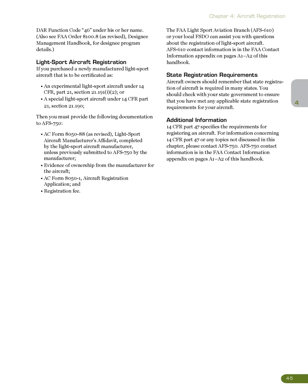See also FAA Order 8100.8, as revised, Designee Management Handbook, for designee program details. Light sport aircraft registration: if you purchased a newly manufactured light sport aircraft to be certificated as an experimental light sport aircraft under 14 CFR Part 21, Section 21.191(i)(2), or a special light sport aircraft under 14 CFR Part 21, Section 21.190, then you must provide the following documentation to AFS 750: AC Form 8050-88 (as revised), Light Sport Aircraft Manufacturer's Affidavit, completed by the light sport aircraft manufacturer unless previously submitted to AFS 750 by the manufacturer; evidence of ownership from the manufacturer; AC Form 8050-1, Aircraft Registration Application; and the registration fee. The FAA Light Sport Aviation Branch, AFS 610, or your local FSDO can assist you with questions about the registration of light sport aircraft.